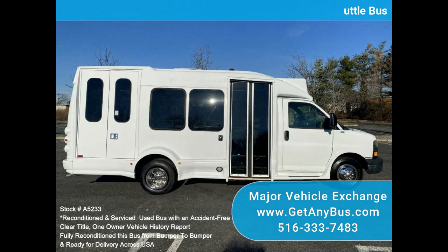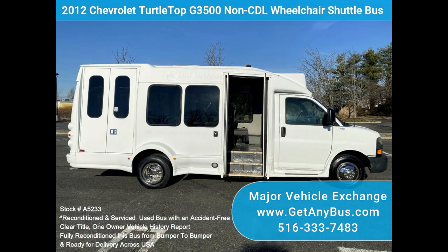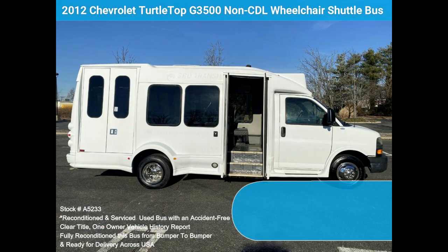Perfect for tours, charters, commuter shuttle services, churches, adults, schools, hotel shuttle runs, and much more. Great bus for your transportation company, church, school, hotel, or motel.